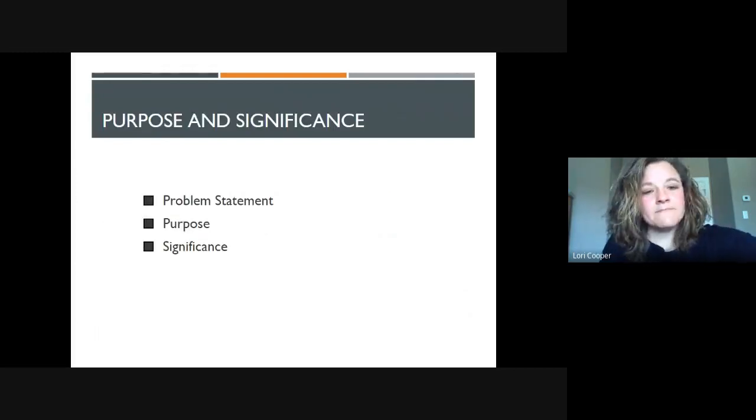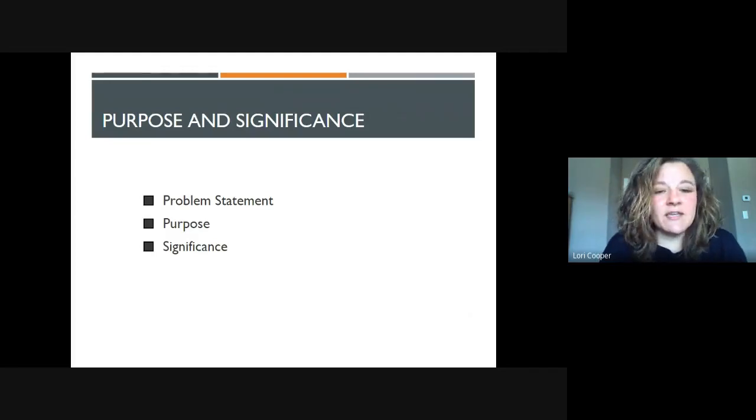The purpose and significance of this study was to look at the research problem, which was to find out what the level of impact the learning studios had — having students in a learning studio versus a traditional environment — and then being able to determine if one of those had a greater impact on course attrition or not. We also looked at a qualitative piece, which we'll discuss a little bit more.